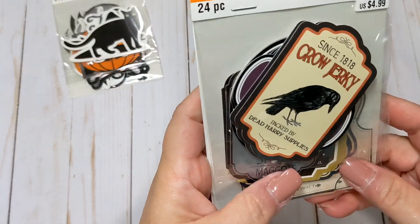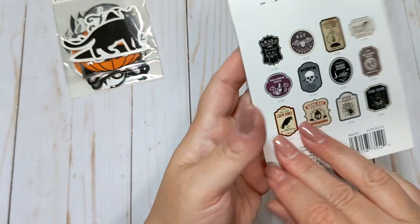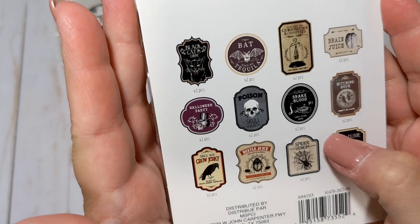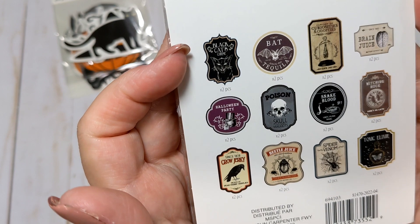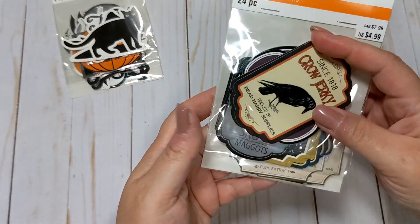I also got these, which are more of like a creepy vibe type of thing — brain juice, witching hour, tonic elixir, spider venom, black hat, curse, things like that. I liked those as well.